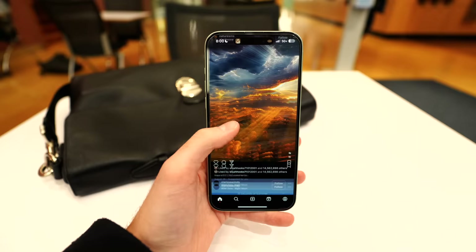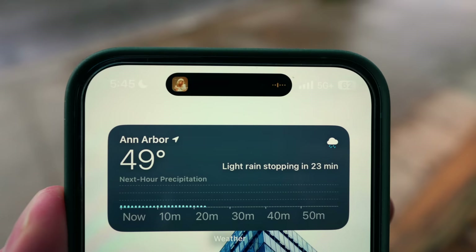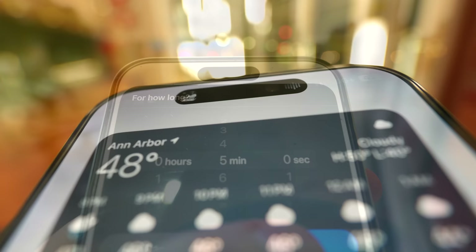And last up on display, the Dynamic Island isn't just a gimmick — it's actually a feature. It's a much more creative workaround to a cutout, and it adds unique UI elements you'll enjoy, like timers and music playing in the background. It just looks cool while it's working.